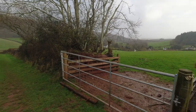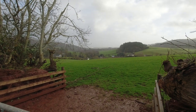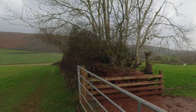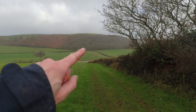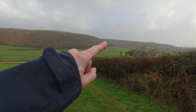Somewhere down here is Bratton Court, and beyond that you can see Minehead — that's where the South West Coast Path begins in this area. I'm not going that far today. I'm going to carry on down towards the road, cross over, follow that track up towards the woods, and then head off towards this valley. I think that's the valley right there.